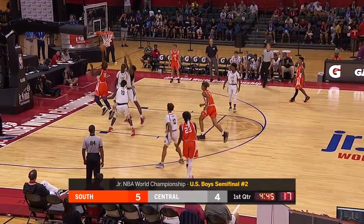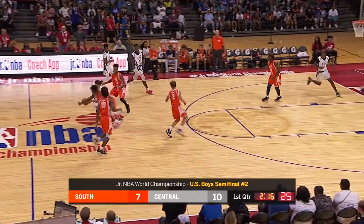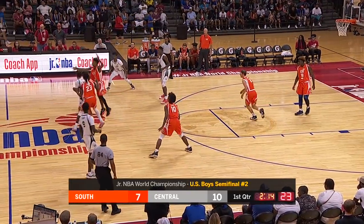Here's Kaysen Wallace. Slip on the screen by Omar Abar. That shot was missed by Isaiah Foster for the South.